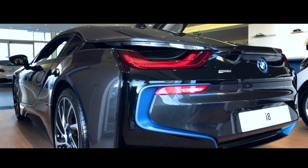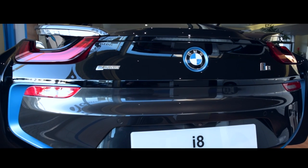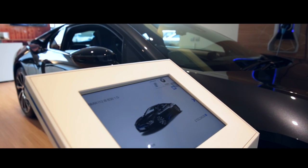There are two power sources. At the back, driving the rear wheels, there's a British-built three-cylinder 1.5-litre turbocharged unit that produces 231 brake horsepower.